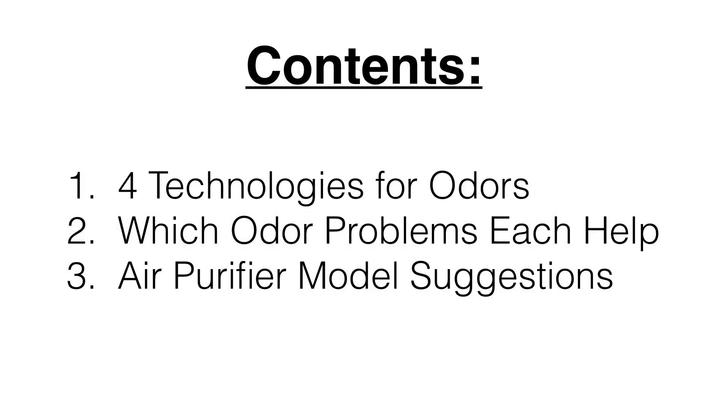In this video we'll cover the four types of air purifier technologies for odors, which type of odor problems each are going to help, and finally some air purifier model suggestions with budgets in mind for those problems.